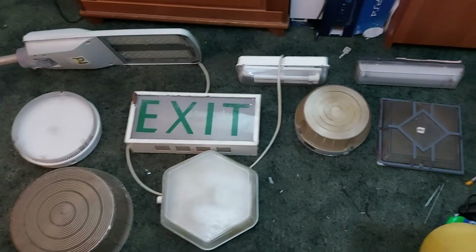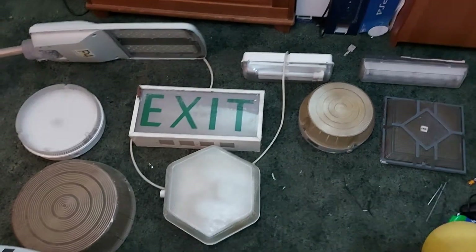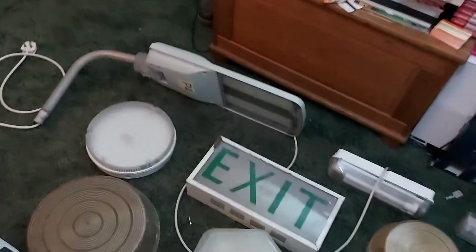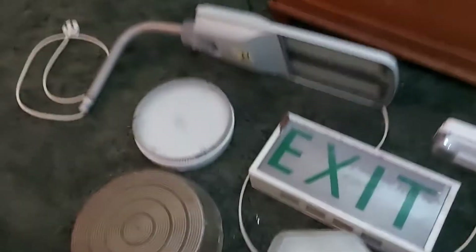Okay then, what's going on guys, it's your boy JD. Here we are looking at my weird and wonderful stuff — lights. This is part one, but it's just the lights I showcase.